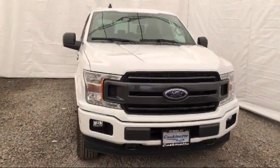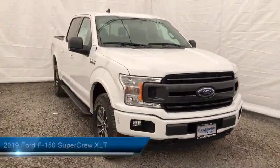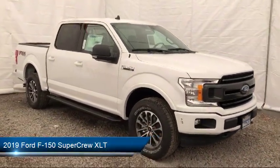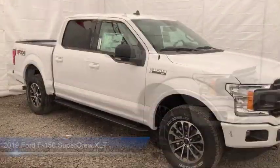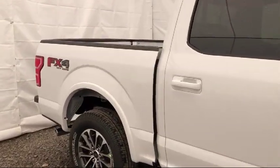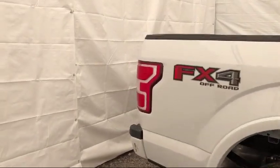It comes equipped with a remote start system, alloy wheels, tire pressure monitoring system, keyless entry, auto high beam headlamp control, tow package, air conditioning, Sync 3, traction control, and fog lights.